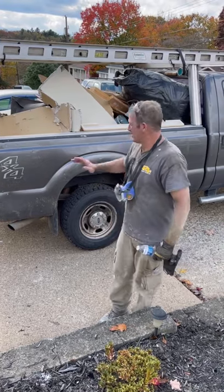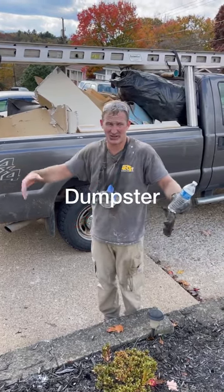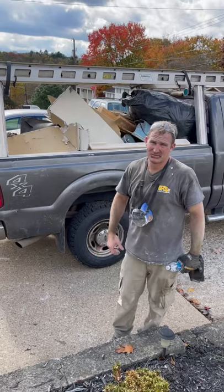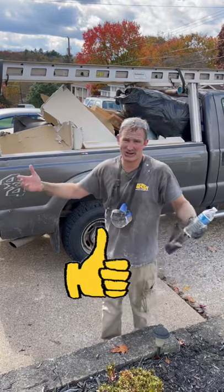No need to spend money on a dumpster or even one of those Bagster things — those are two to three hundred bucks. Save yourself some money. You can even just rent a pickup truck for the day, which would probably be cheaper than a dumpster. Typically a full bathroom remodel, five by nine...